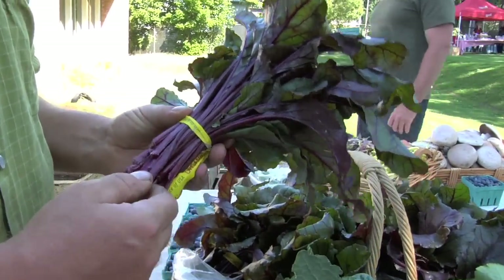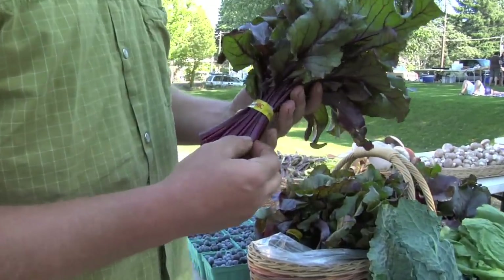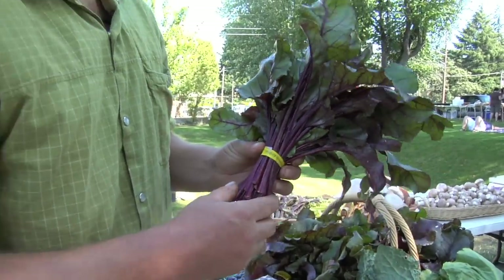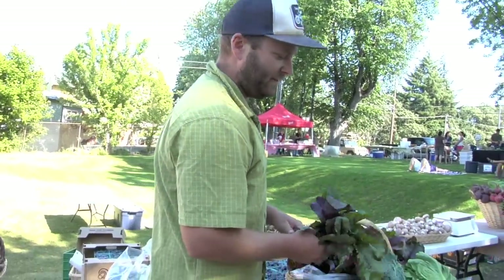The beet leaf chard has the leaves of a beet — really tender leaves and really nice stems. We actually throw this in smoothies a lot because it really turns a smoothie into a meal. It's a really nice beet leaf chard.